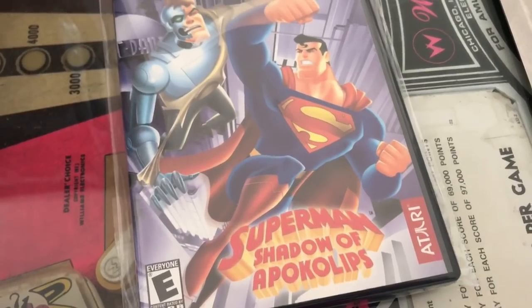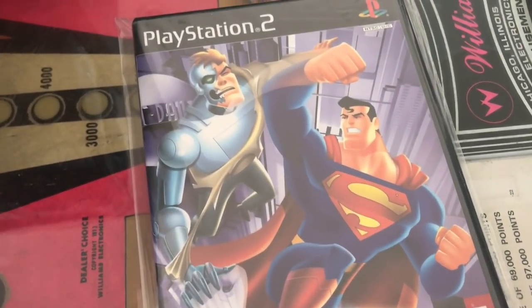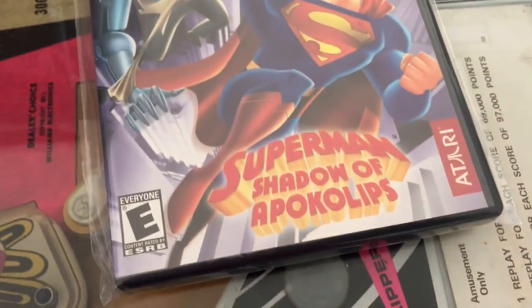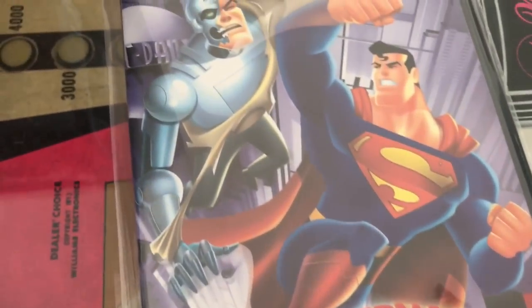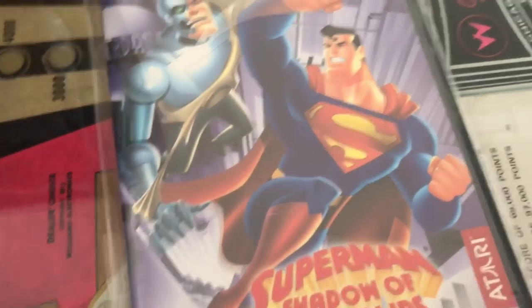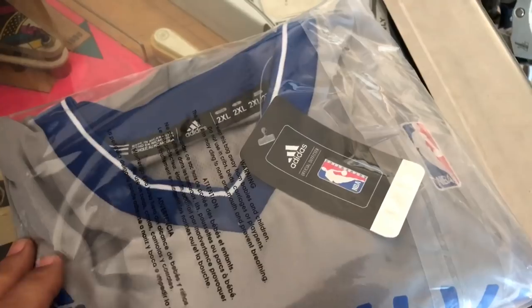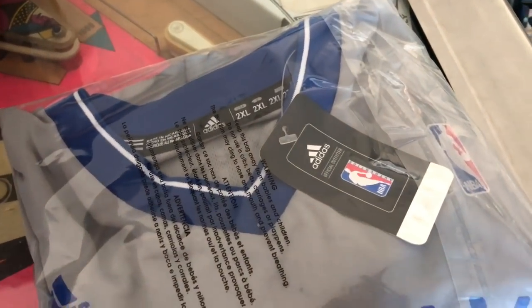Let's dive into what we sold. This is a Superman Shadow of Apocalypse PlayStation 2 video game, and this sold for a total of $7.86 on Amazon. I purchased this for $2 on an online arbitrage deal.